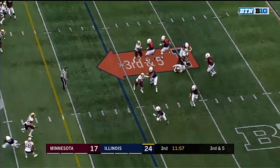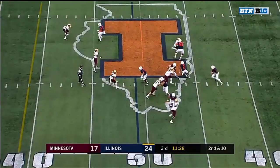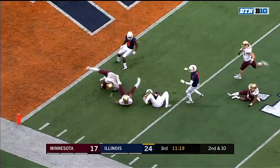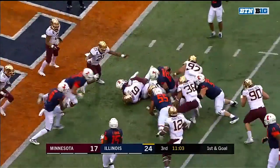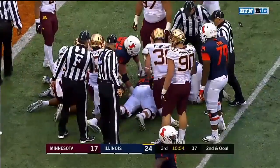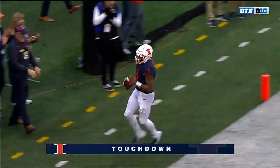Third and five — Bush escapes, he's going to take off and get it. Good recognition by the senior from Alpharetta, Georgia. Second and ten — quarterback draw and a big hole there for Bush. First and goal — he keeps again, and he fumbled it. Illinois is saying they recovered — and they do. They say he got it off, he keeps and he scores. Touchdown — A.J. Bush.